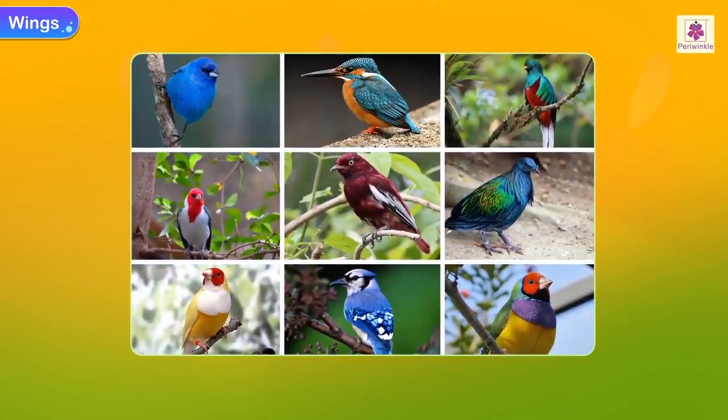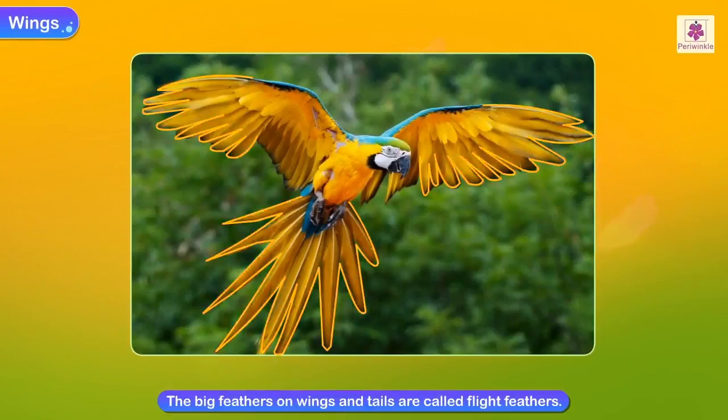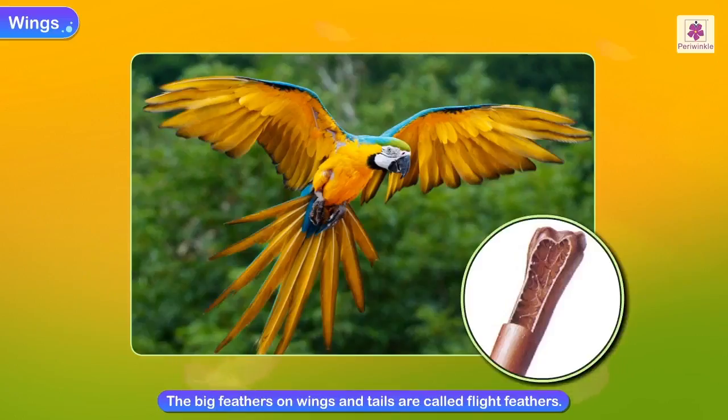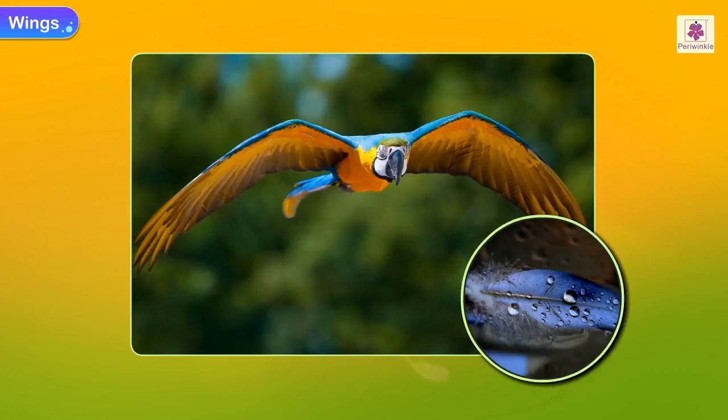Observe the wings of these different kinds of flying animals. All birds have feathers and wings. The big feathers on their wings and tails are called flight feathers. These feathers are attached to hollow bones. Feathers are coated with an oily substance, which prevents absorption of water by the wings — absorbing water would make the feathers heavy and hinder their ability to fly.